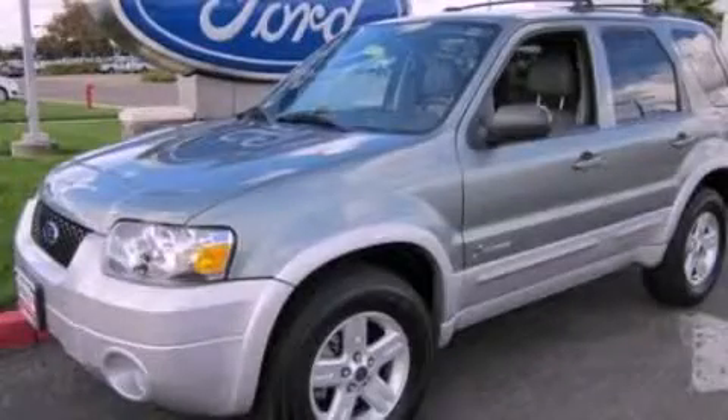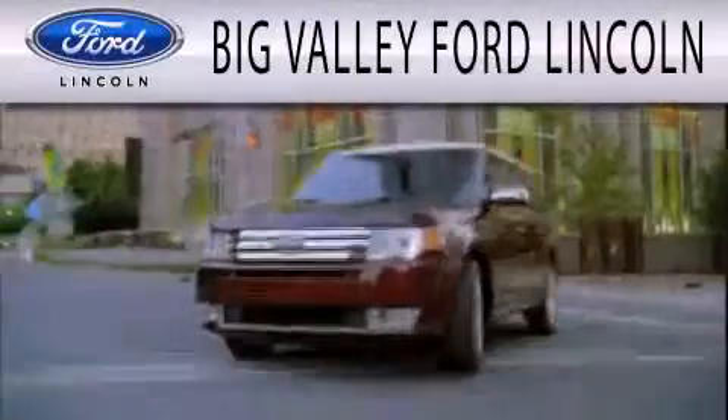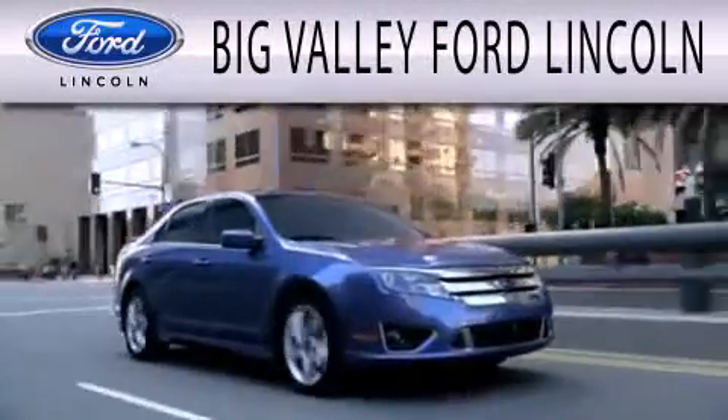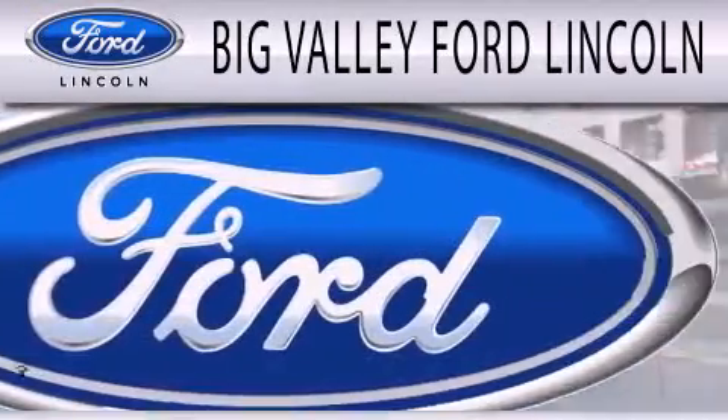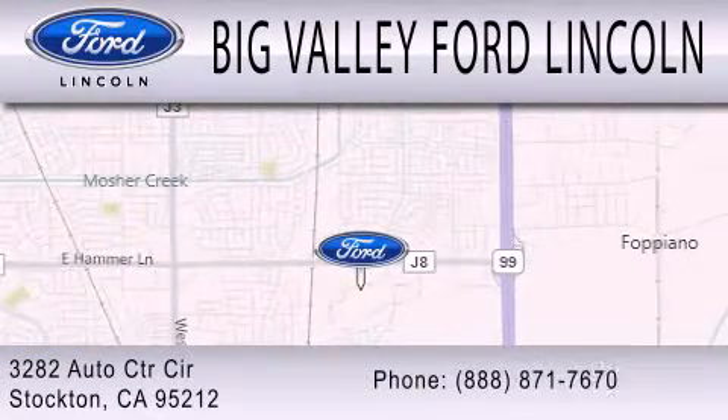This vehicle won't last long at this price. Call and arrange a test drive now. Big Valley Ford is dedicated to doing everything possible to ensure that the experience you have selecting your next vehicle is as pleasant as possible. We are located at 3282 Auto Center Circle in Stockton.